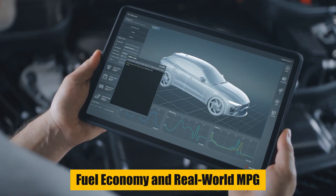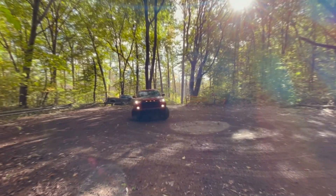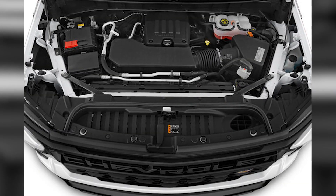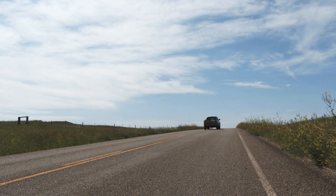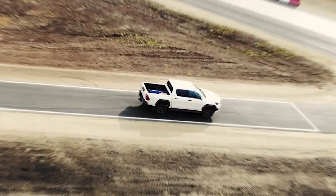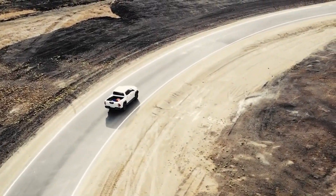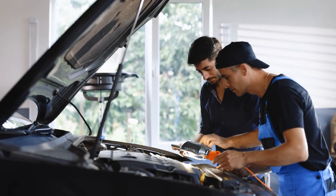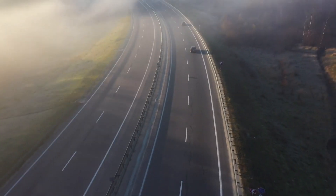The Silverado 1500 is not the most fuel-efficient truck, but some engines are better than others. The diesel engine is the most efficient, with an EPA rating of up to 23 miles per gallon in the city and 33 miles per gallon on the highway. With 4-wheel drive, it drops to 26 miles per gallon on the highway, which matched our tests. The gas Turbo 4 with 4-wheel drive gets up to 20 miles per gallon in the city and 22 on the highway.